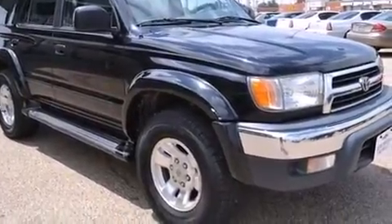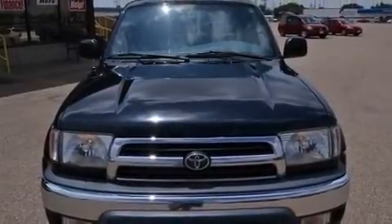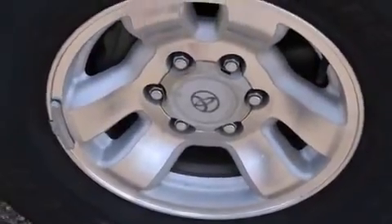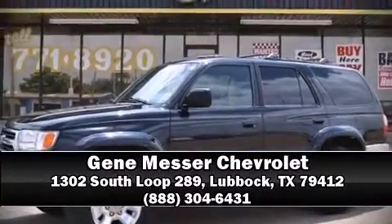A CARFAX history report provides you peace of mind by detailing information related to past owners and service records. We'd also be happy to help you arrange financing for your vehicle. Please don't hesitate to give us a call.